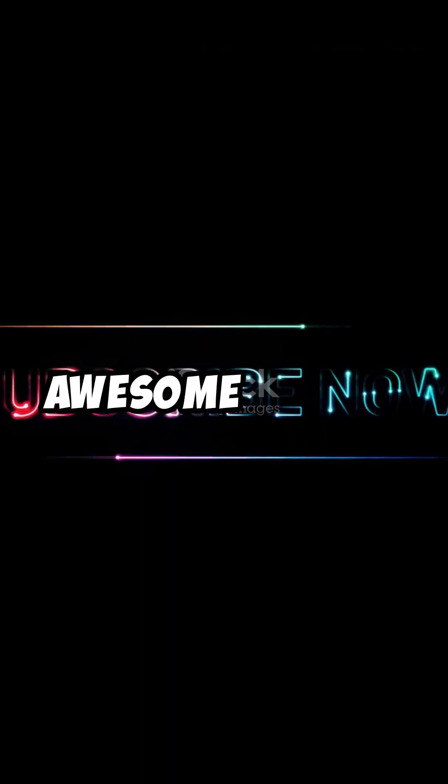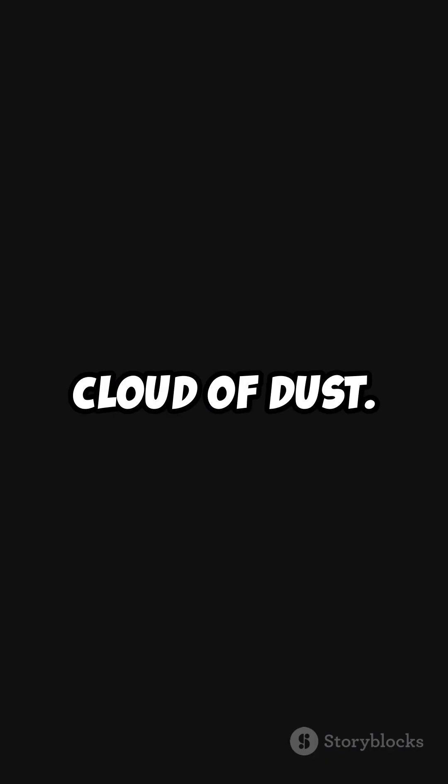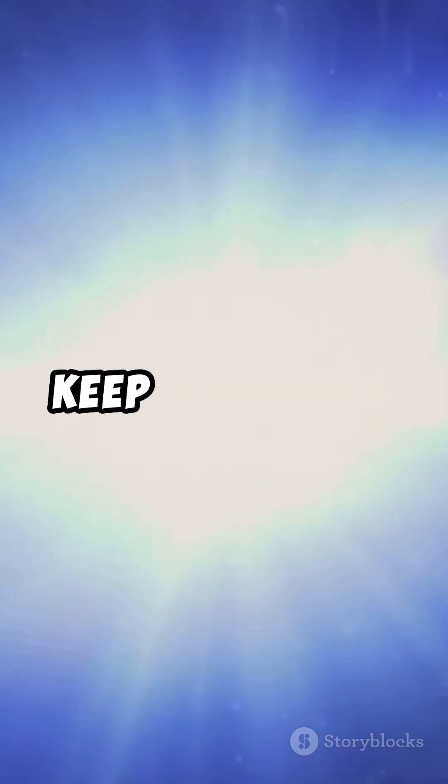Isn't that incredible? If you enjoyed this quick journey through time, hit that subscribe button for more awesome videos. Remember, the story of Earth started with just a cloud of dust — who knows what amazing things can start with something small? Stay curious. Keep exploring.